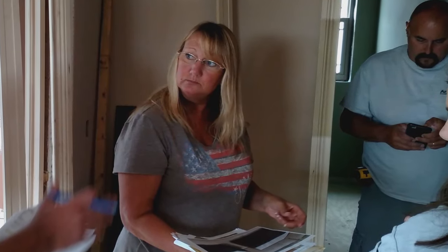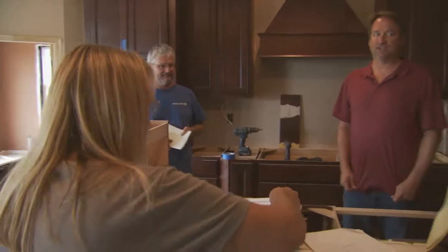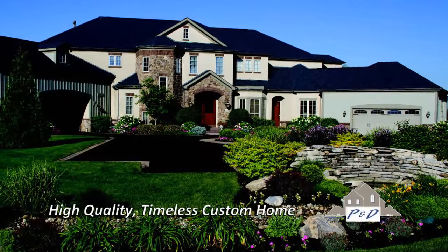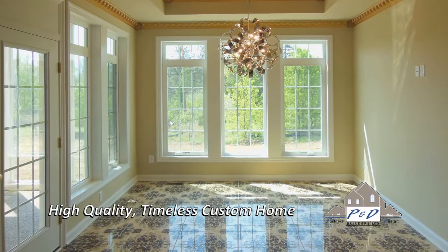At P&D Builders, we have the systems, staff, and professional relationships to help make this process not only enjoyable, but exciting. A P&D home is a high quality, timeless custom home built with standard features that many other home builders consider upgrades.